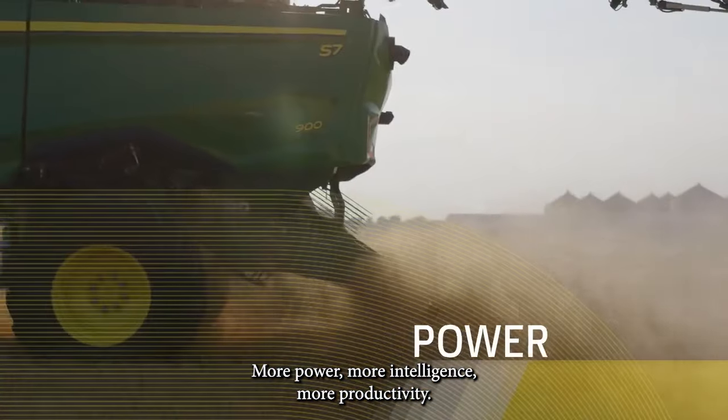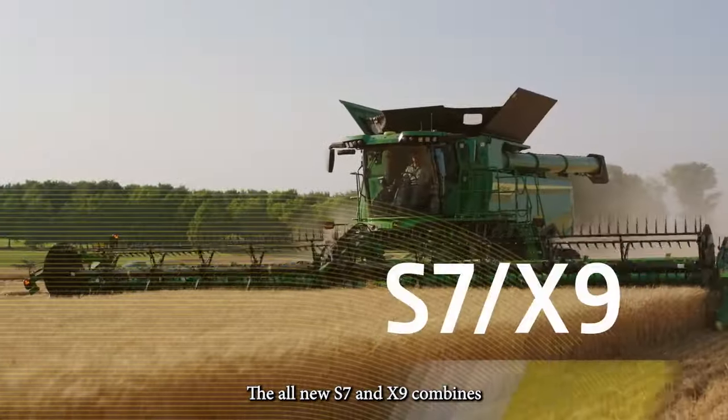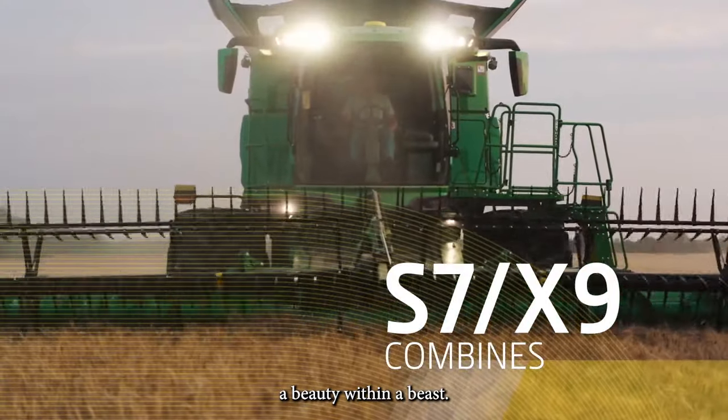More power. More intelligence. More productivity. The all-new S7 and X9 combines — a beauty within a beast.